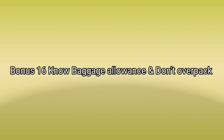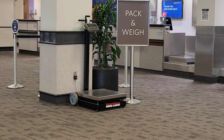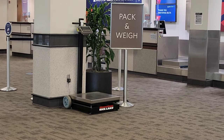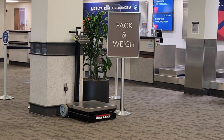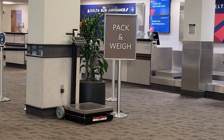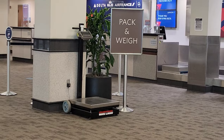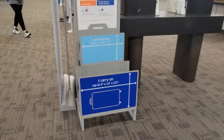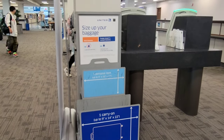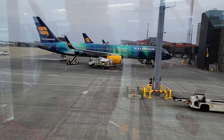Number sixteen is a bonus: know your bag allowance and don't overpack. I took Ryanair in Europe and their bag allowance is smaller than other airlines. I ended up paying $80 extra in baggage fees because I didn't realize Ryanair was different. Every airline is not the same, so study the baggage policy before you fly.